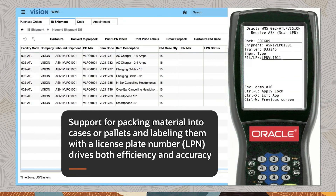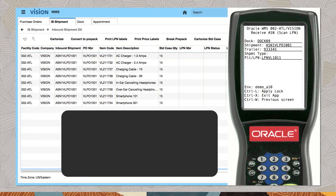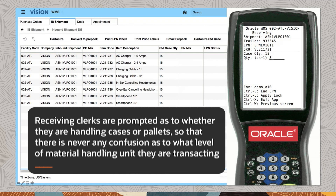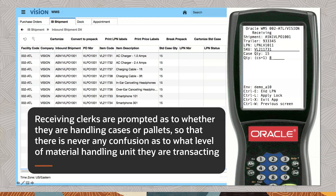Support for packing material into cases or pallets and labeling them with a license plate number, or LPN, drives both efficiency and accuracy. Oracle Warehouse Management Cloud is easy to use for the warehouse operator. Receiving clerks are prompted as to whether they are handling cases or pallets, so there is never any confusion as to what level of material handling unit they are transacting.